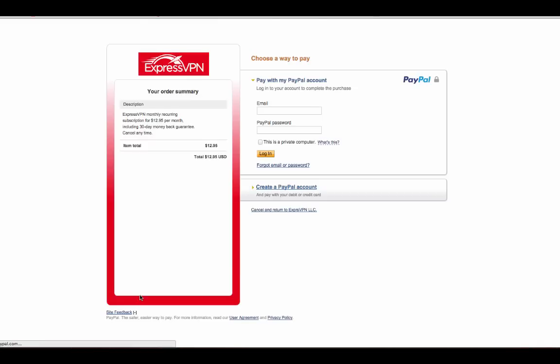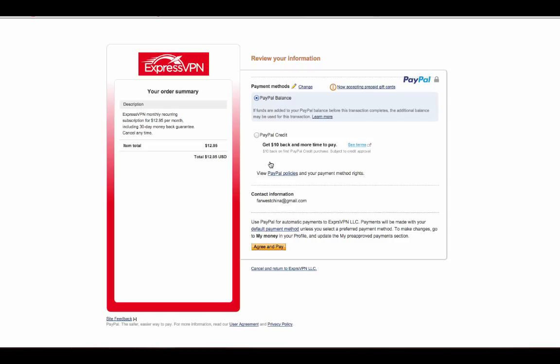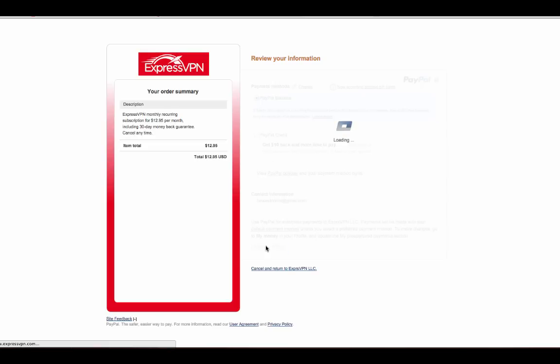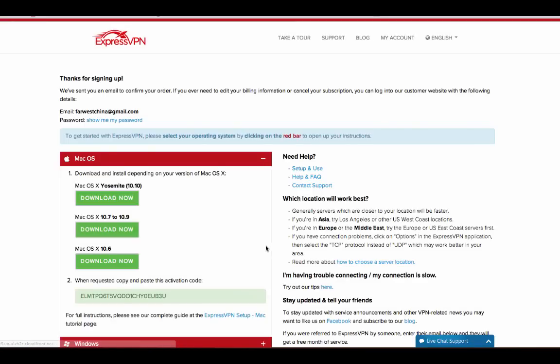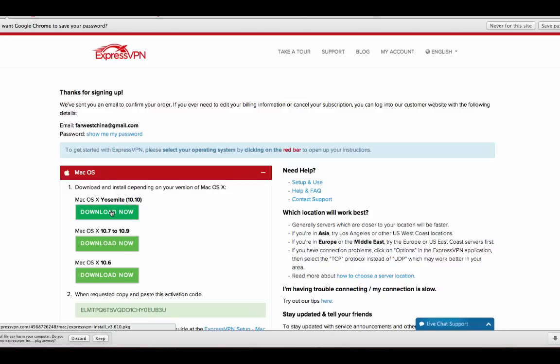I want to make note of the fact that I'm never going to open my email account through this process. Most of the time with most VPN providers I've used, I'm waiting for some sort of email that has an activation code or a link I need to click. But with ExpressVPN, at least with PayPal, once I click Agree and Pay, they direct me to the ExpressVPN page with my account already loaded — including download links, activation codes, everything I need. I'm using Mac OS X, so I'm going to download that software, and they also have the activation code for me right there.